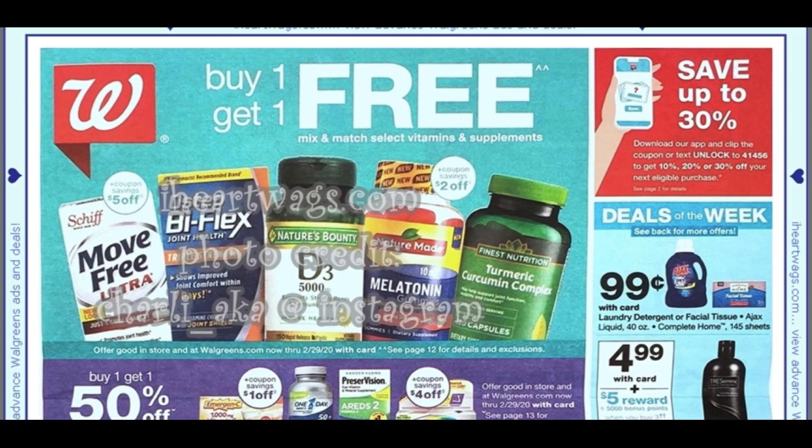We have this save up to 30% — download the app and clip the coupon, or text 'unlock' to 41456 and see if you get a percent off coupon.